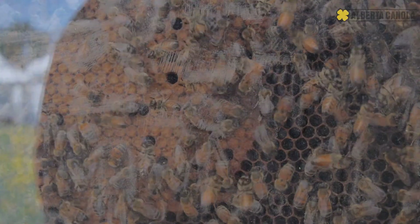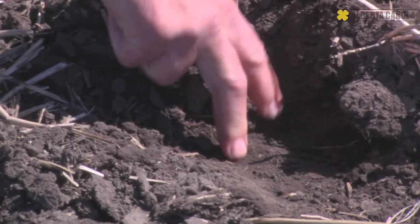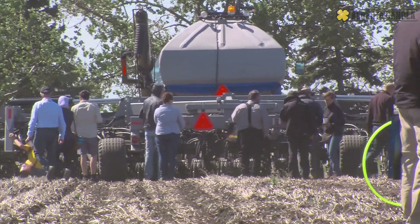Canola Palooza is a full day of interactive learning with over 26 learning stations — everything from how to seed the crop, to how to grow the crop, to how to manage the crop, to grading, marketing, farm safety, and everything else in between. We've gathered over a hundred of the best instructors including research scientists and extension people from across Western Canada. Join us as we take a look at Alberta's Canola Palooza.